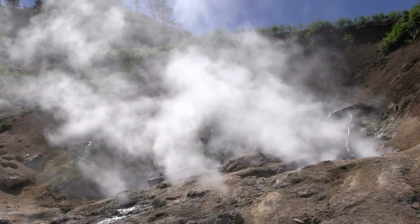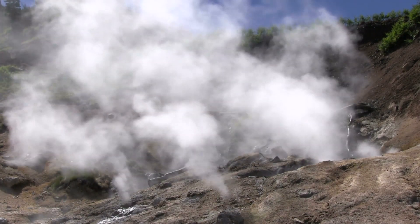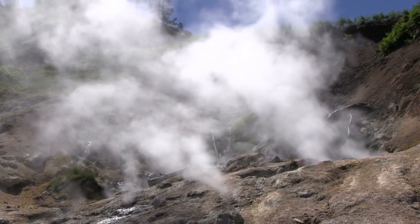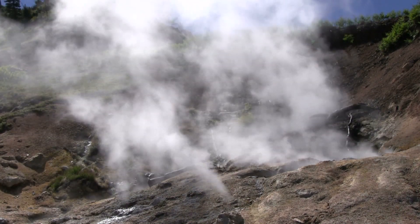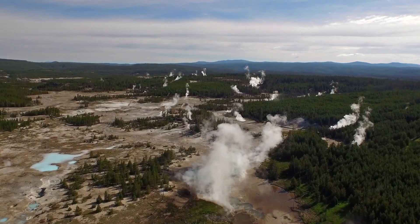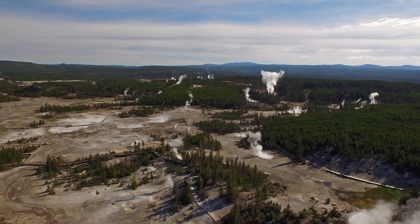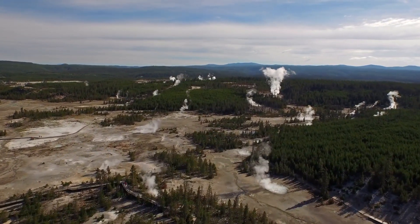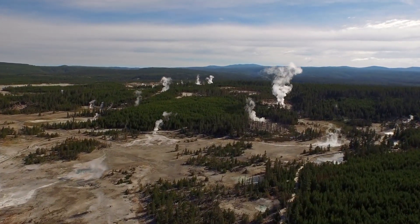The United States Geological Survey also said the famous Steamboat geyser erupted seven times in June, breaking the record for the shortest interval between eruptions. Still, even with all this activity, the USGS has said there's nothing to worry about, and that they're monitoring nearly every part of the park, further saying that every update they get they share with the public.